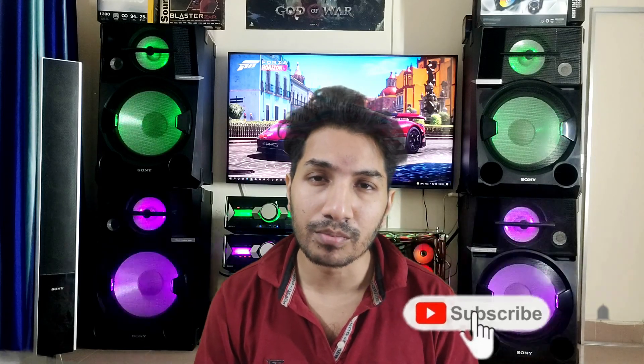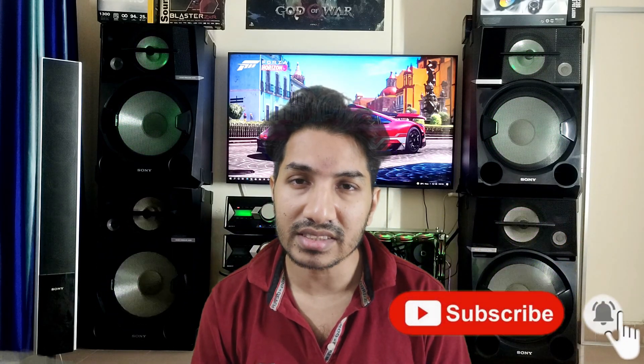That's it for now. If you liked this video, please subscribe and hit the bell icon for future notification updates. Thanks for watching.